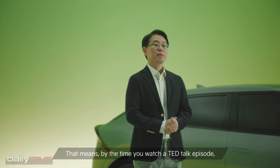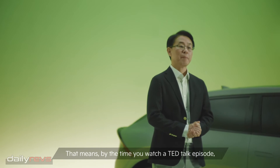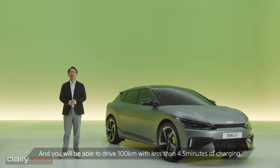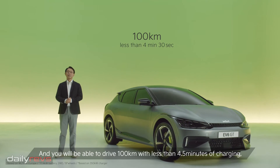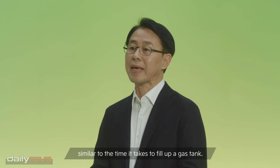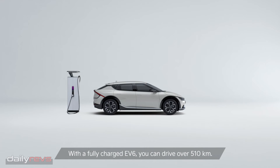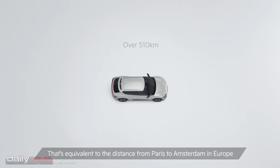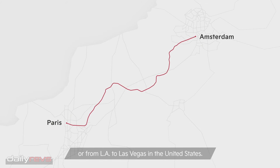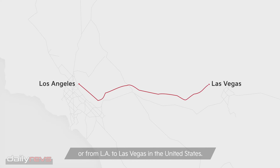The 800V high-speed multi-charging system of EV6 enables you to find extra time for things that really matter to you. That means by the time you watch a TED talk episode, you can charge EV6 up to 80%, and you will be able to drive 100km with less than 4.5 minutes of charging — similar to the time it takes to fill up a gas tank. With a fully charged EV6, you can drive over 510km. That's equivalent to the distance from Paris to Amsterdam in Europe, or from LA to Las Vegas in the United States.